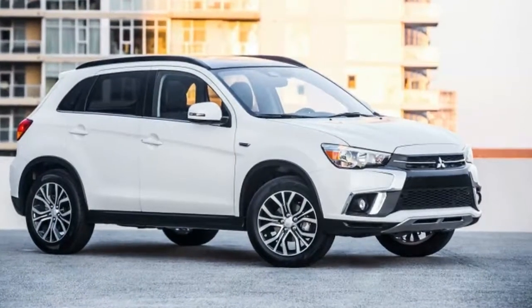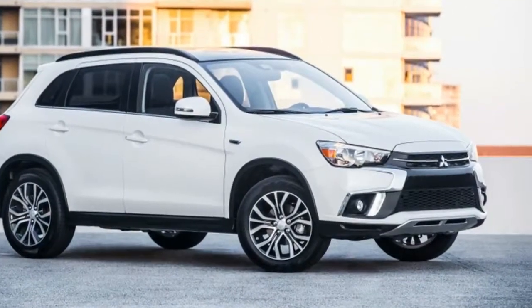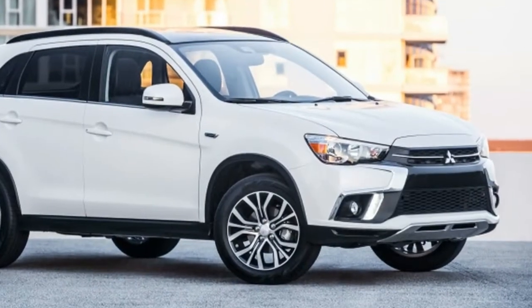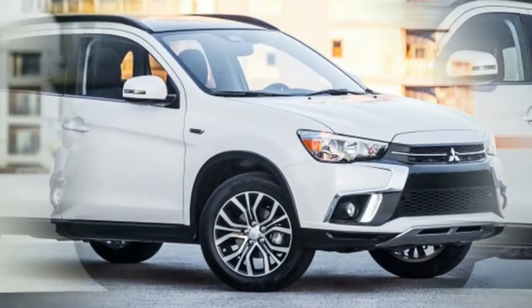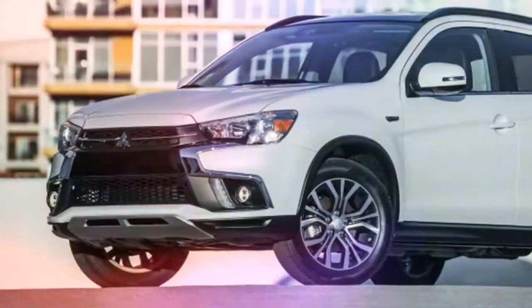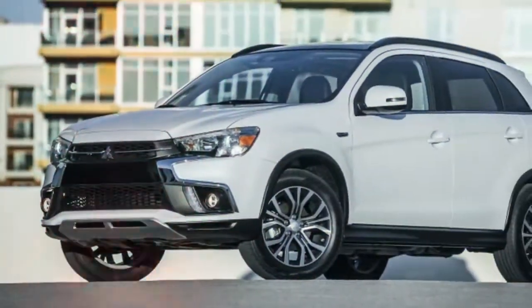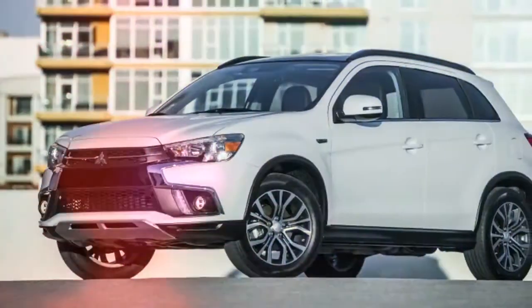While we wait for the upcoming Eclipse Cross and the Outlander Sport's smaller successor, Mitsubishi is doing everything it can to keep the current, aging Outlander Sport relevant. The latest move is a mild refresh inside and out, and the company is also offering a new option package.